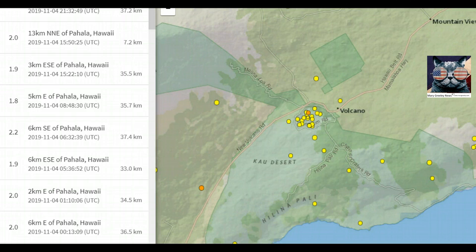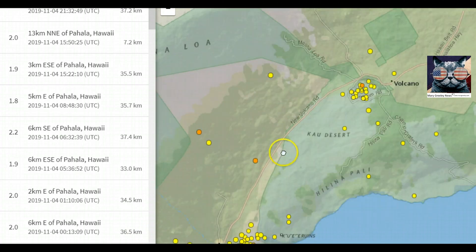Hi everyone, I'm Mary with Mary Greeley News. Thank you for joining me. There seems to be an increase in earthquakes under Pāhala, Hawaii on the Big Island. Today there's been nine earthquakes in that location.